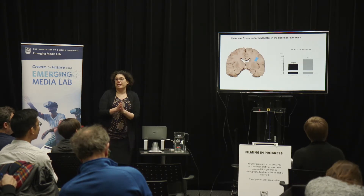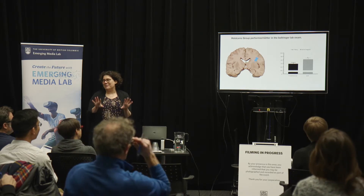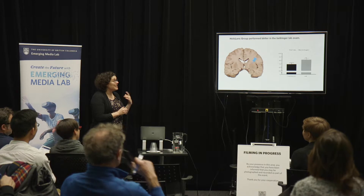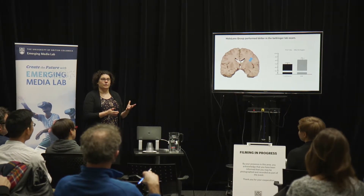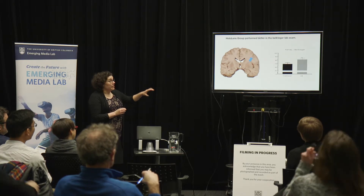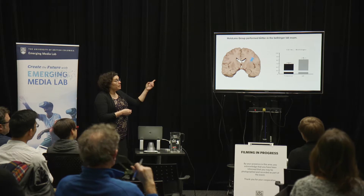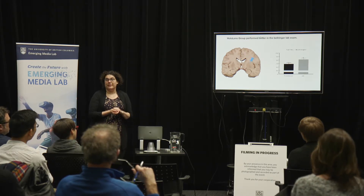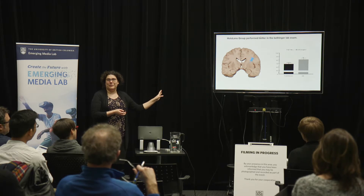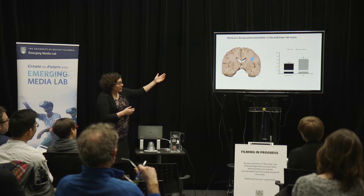We found that for the most part, the HoloLens did no harm, which means that both groups learned the same. And then in some domains, the HoloLens group outperformed the traditional group. One of the domains where the Augmented Reality group outperformed was on the bell ringer exam, and if you had asked me, that would have been the last domain I would have anticipated a difference between the two groups. So that was quite interesting to see.